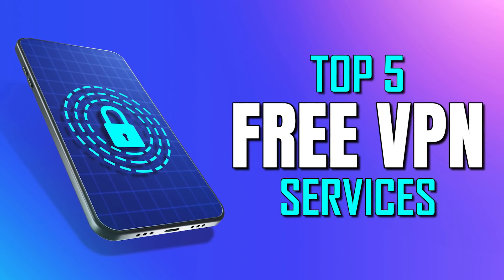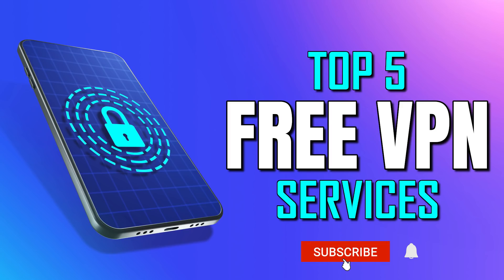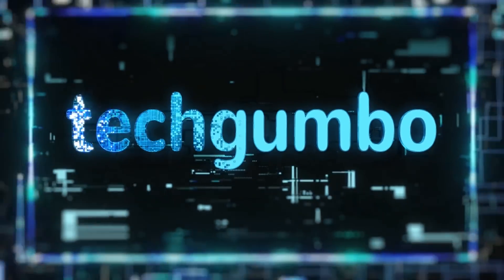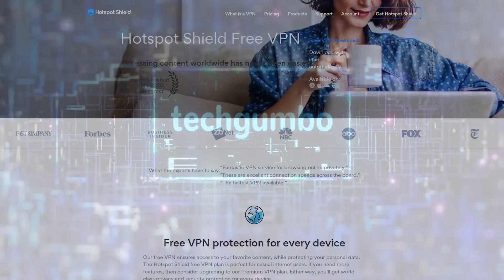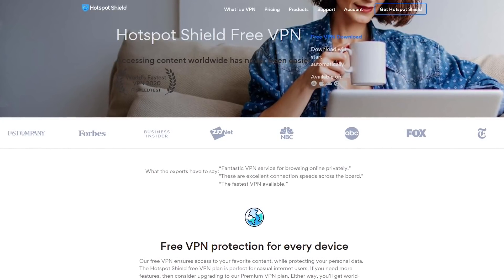So in this top five, I'll count down the best VPN services that you can use for free, most of which are available for Windows, Linux, macOS, Android, and iOS. To help you make an informed decision, I'll go over the pros and cons of each.